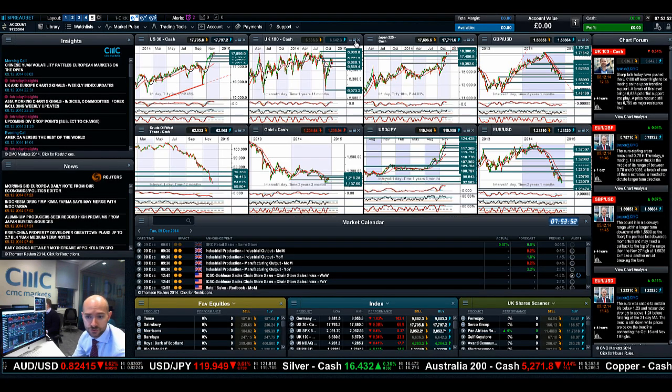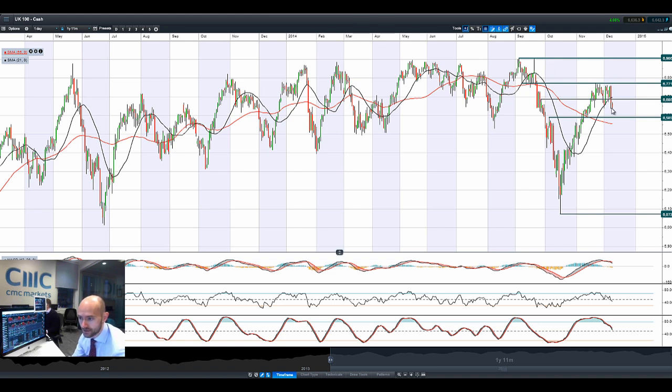Moving swiftly on to the UK-100, you can see again that's a very aggressive downwards candle right there. A bearish engulfing pattern breaking below the 21 period SMA, breaking below 66.86, and now we've got to be looking at 65.89 as the next potential support level.